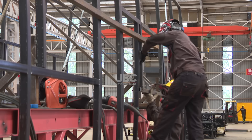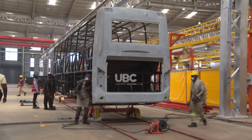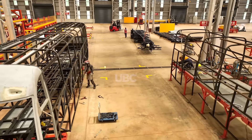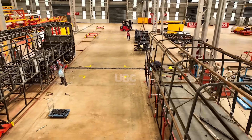In the body shop, sheets of raw steel are transformed into the framework of bus doors, floors, and roofs — carefully cut, shaped, and welded. Workers inspect every piece with a keen eye, ensuring the frame can handle Uganda's rugged terrain.